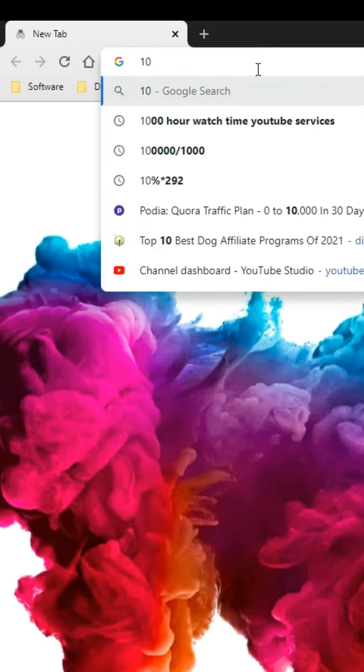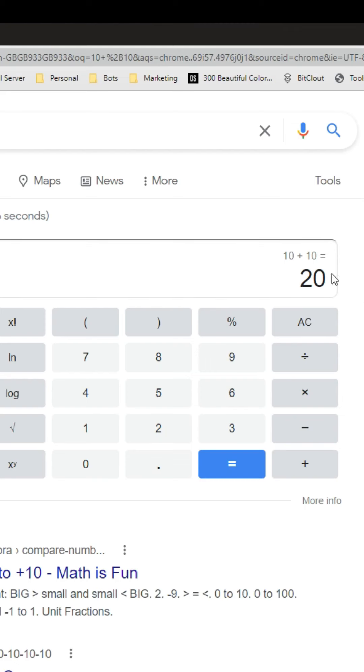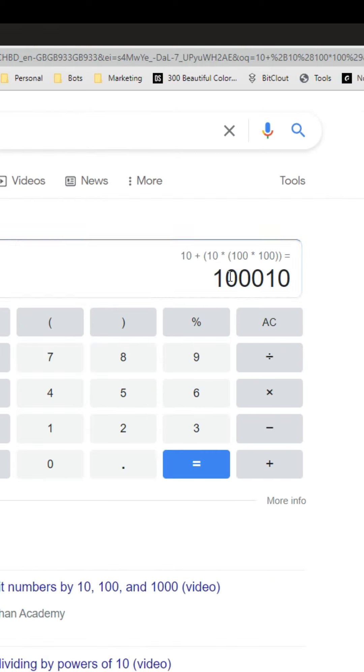Here are three Google hacks you may not have known. Hack number one is Google Calculator. All you need to do is type in your sum — for example, 10 plus 10 — and press enter. It brings up a little calculator, and you can even do more specific sums. It provides the formula.